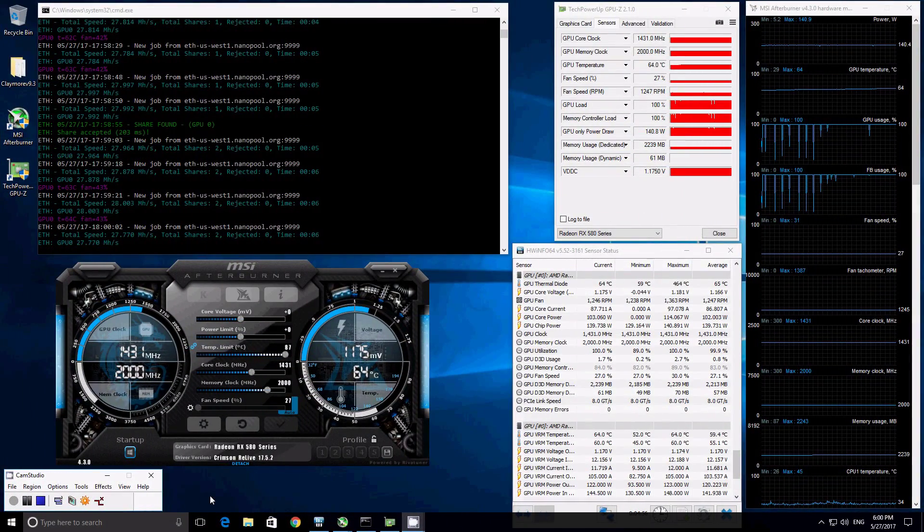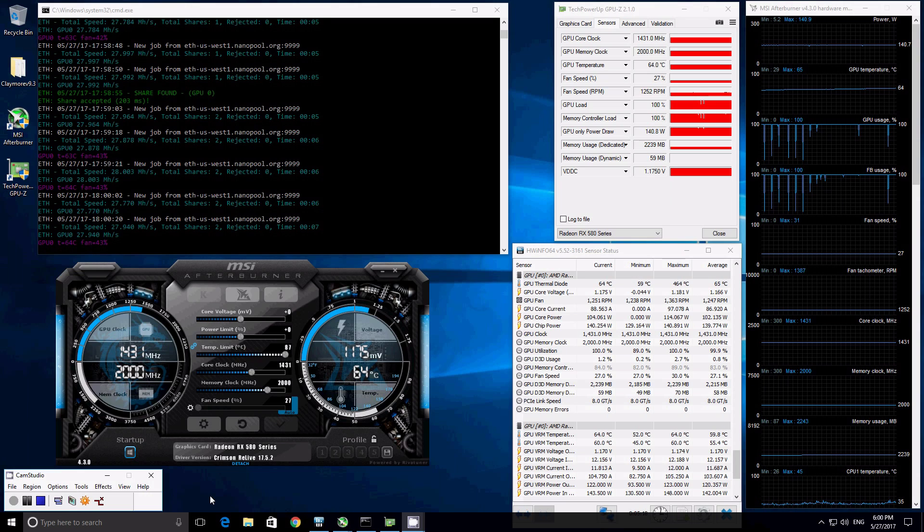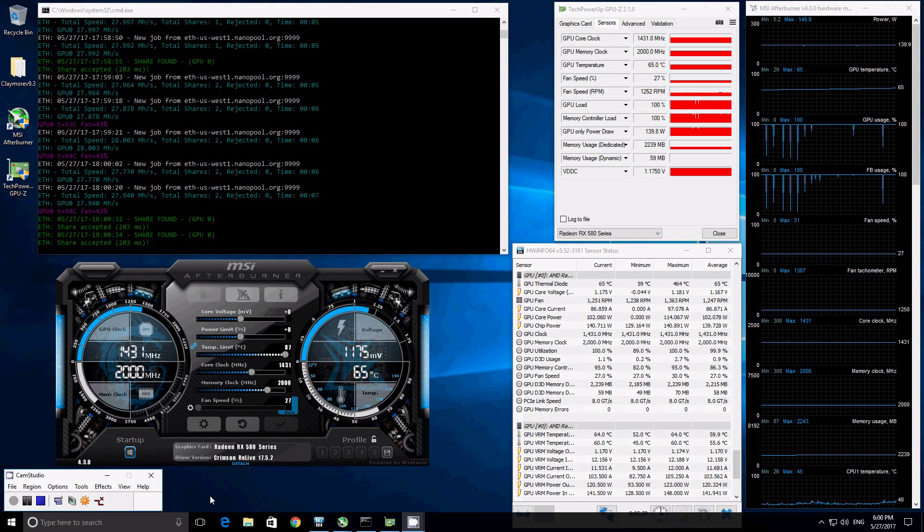After flashing the BIOS by copying the timing straps from 1750 to 2000 — that's all we changed — we are now looking at about 28 MH/s as the top hash rate, versus the 24.6 MH/s we were getting before. It did raise power consumption by about 10W on the chip power, and the temperature is slightly higher than before. But we're getting almost three and a half to four more MH/s just by flashing the BIOS — very promising.